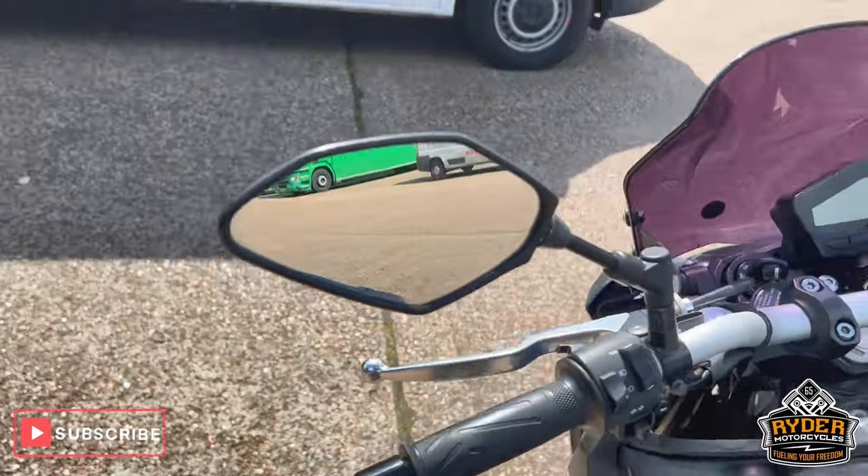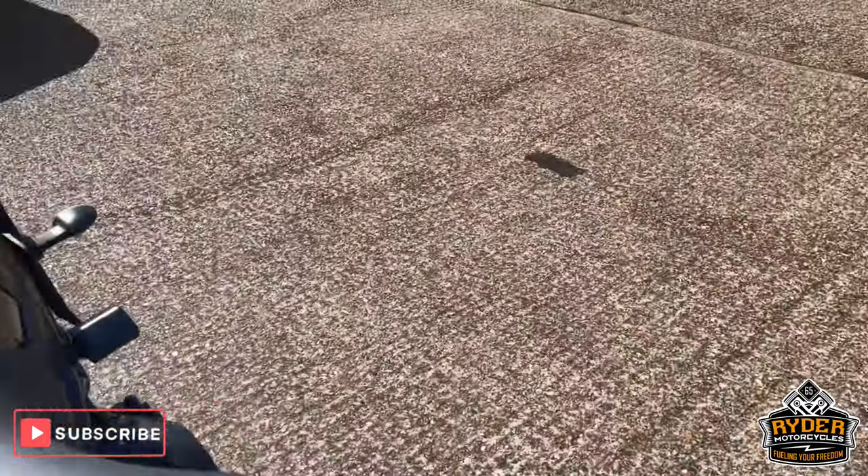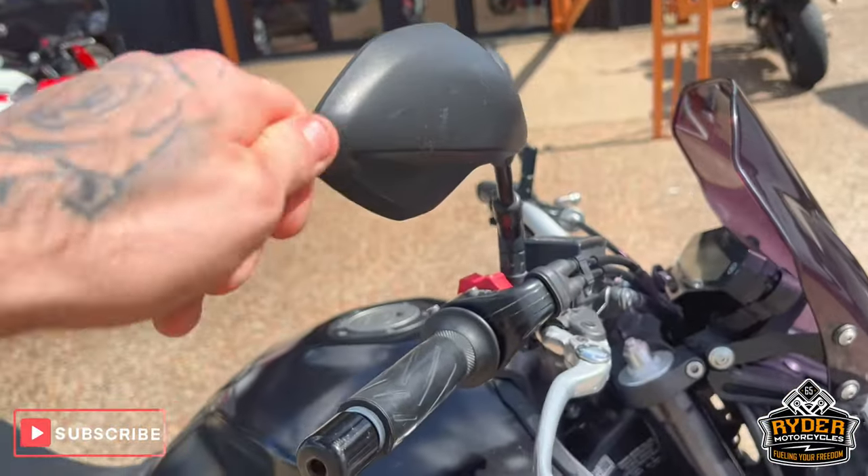Mirrors are in good condition. There's a slight little mark on the left-hand side and the right-hand side — that's fine.